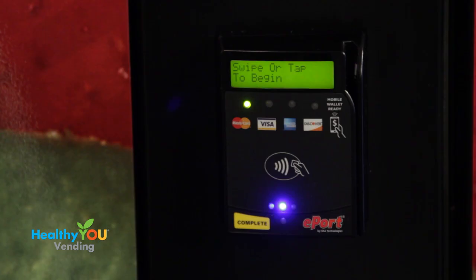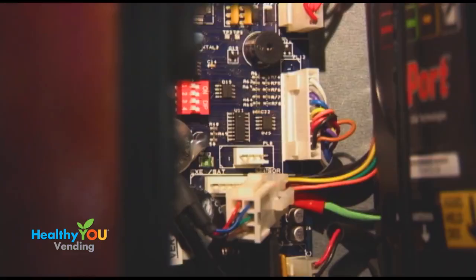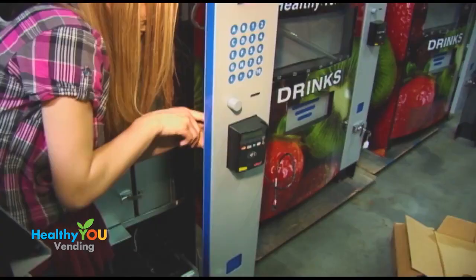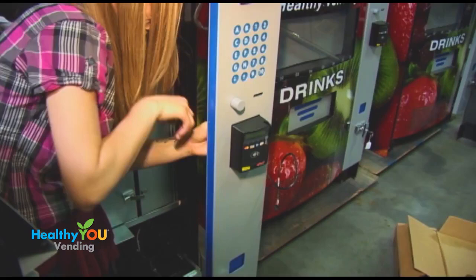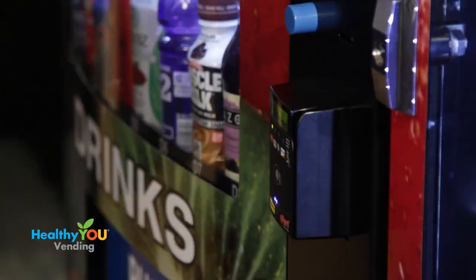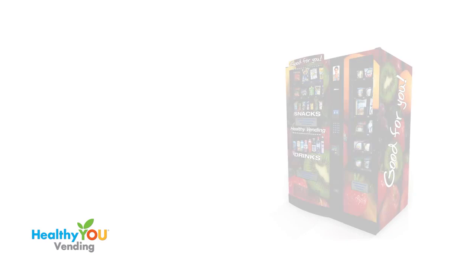Much of the technology in our machine is in the payment console. We make one of the few healthy vending machines with a U.S.-made main computer board. Most companies put a Chinese-made board in their U.S.-made machine. Our boards are made in Chicago. We use USA Technology credit card readers, the most widely used reader in the nation — it's the reader Coke and Pepsi use. Our reader takes all credit and debit cards, along with processing payments from smart devices like phones, watches, and tablets.